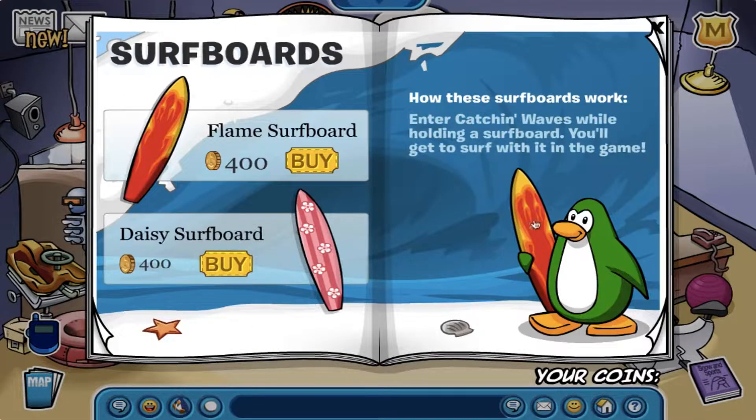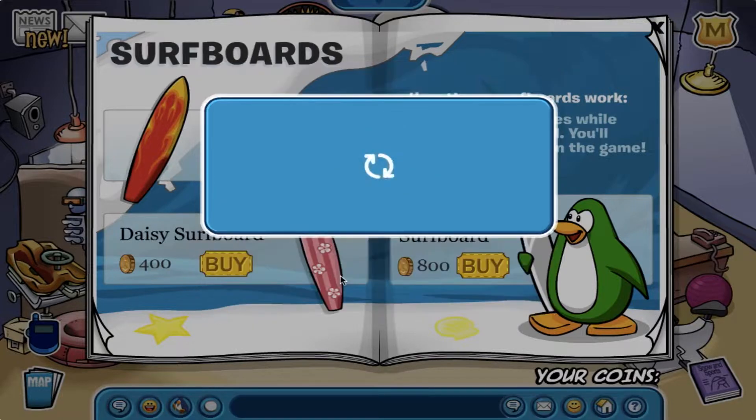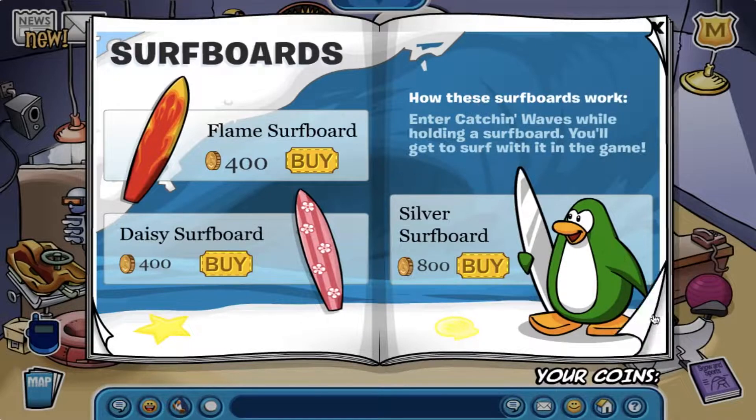The next thing I want to show you guys is how to get the silver surfboard. First, you gotta click on the surfboard the green penguin is holding, then click on the star, and last click on the clam.